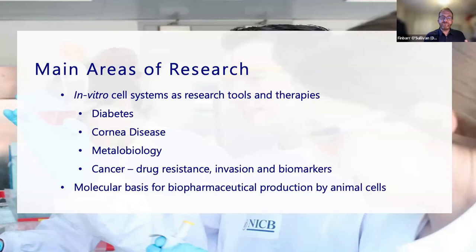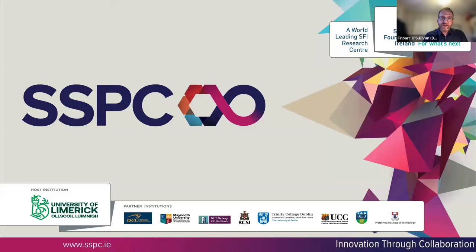Inside the NICB, we have a number of different areas of research. We grow in vitro cell systems as research tools to investigate therapies for diabetes, coronary disease, to look at metallobiology and cancer. We also look at how we grow cells and use them to actually produce pharmaceutical compounds in their own right.